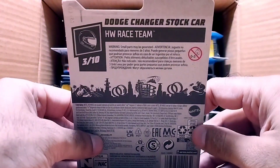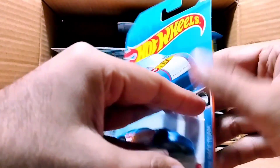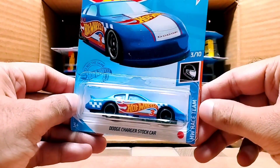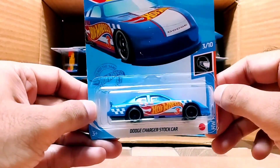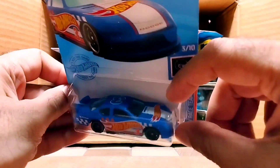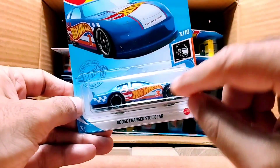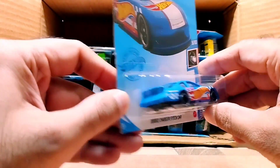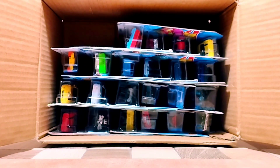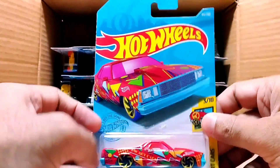It's a Dodge Charger Stock Car, and this Dodge Charger Stock Car is the Hot Wheels Race Team series. Look at the big Hot Wheels logo over here — there's number three over here as well. Look at this beauty, so beautiful.